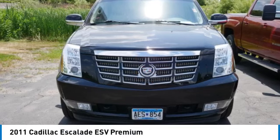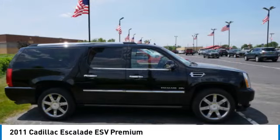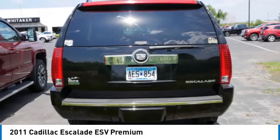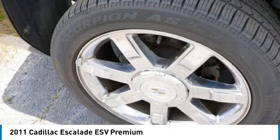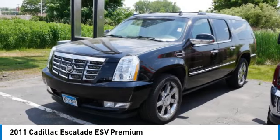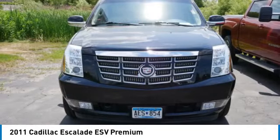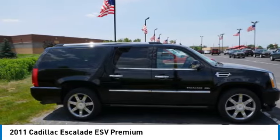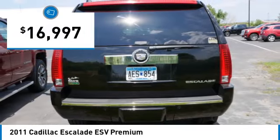Come test drive the 2011 Cadillac Escalade ESV. The Cadillac Escalade ESV is a longer version of the Escalade. The ESV is a large, luxurious SUV that delivers performance and style. Classy and powerful, it looks great for a night on the town or can haul everything needed for a weekend getaway, and is priced below $20,000.